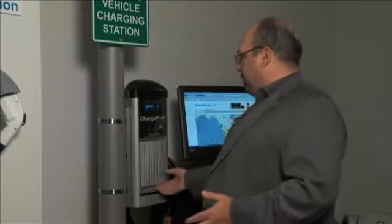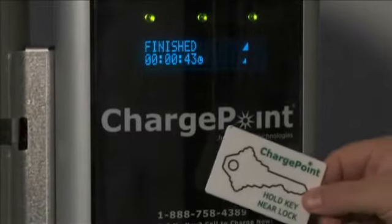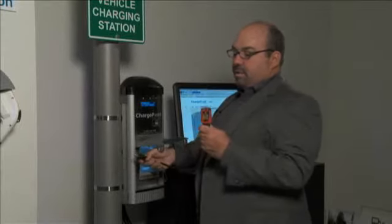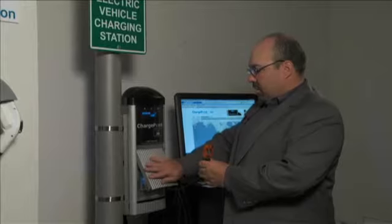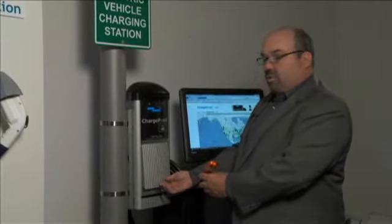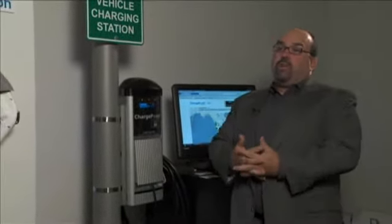I'll demonstrate that now by using one of our subscription cards. You hold it near the lock right here — it's authorizing. The door will unlock, and I have a tester cord here with a little circuit testing bulb. Then close and lock the door. Now the bulb lights up, the station energizes, and the door is locked over the cord, so you have cord security. You can leave knowing that your car will be charging while you're gone.